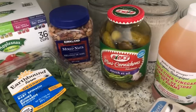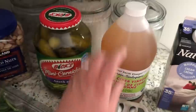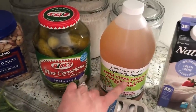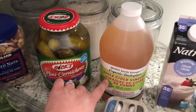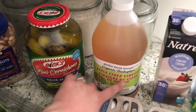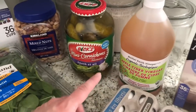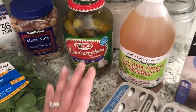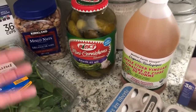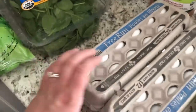I got some apple cider vinegar — this is organic and it's with the mother. If you're buying apple cider vinegar, I highly recommend getting it with the mother, because some don't have it, and the mother is what gives you all of the good health benefits of apple cider vinegar.